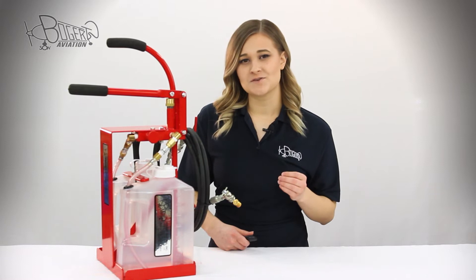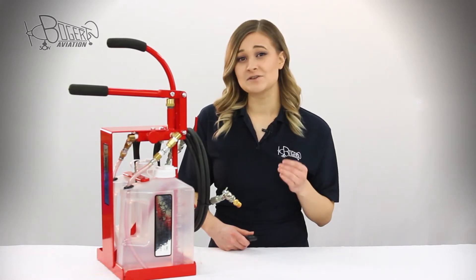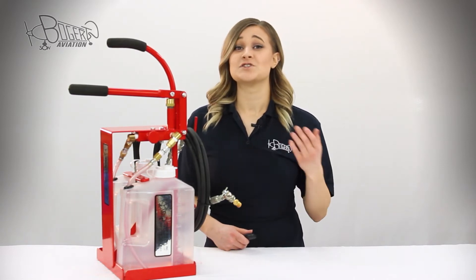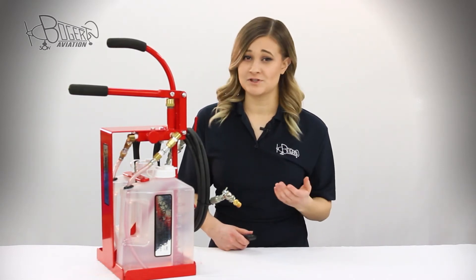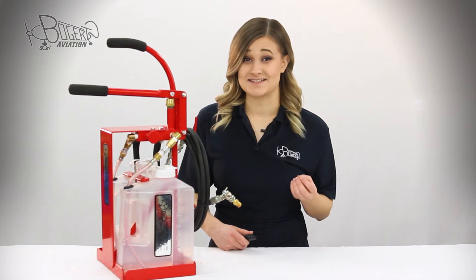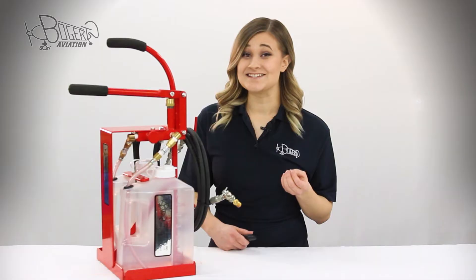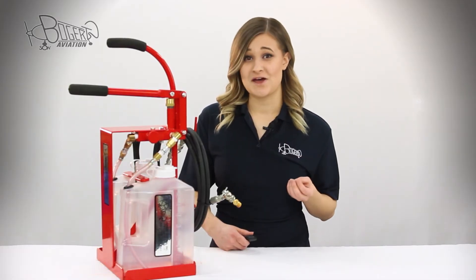For those that service aircraft, you know all too well the long and physically demanding process of adding fluid to oleo struts. You have to jack up the plane, there's loads of manual labor involved, and it can be messy. With the Bogert Aviation pressurized strut filler, we offer a quick, clean, and easy alternative to this traditional method.